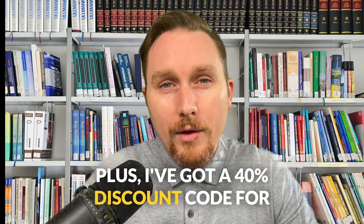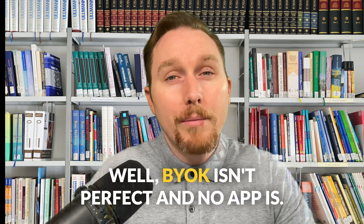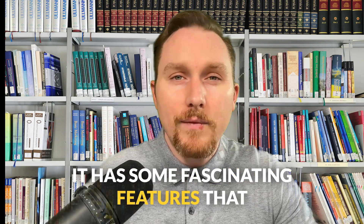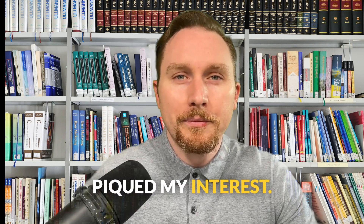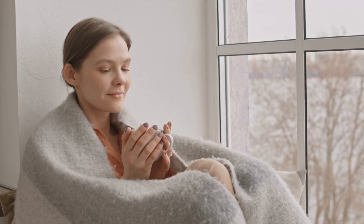Plus, I've got a 40% discount code for you if you decide to give it a shot. Cool deal, right? While BIOC isn't perfect — and no app is — it has some fascinating features that piqued my interest. All right, grab your beverage, get comfy, and join me as we take BIOC for a test drive.